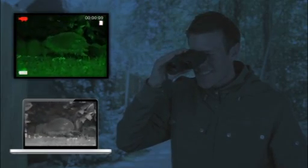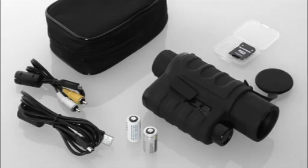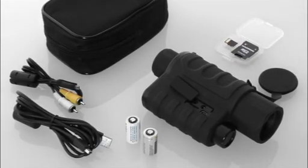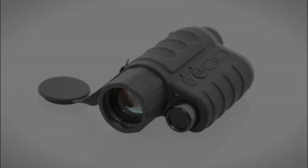The Maganon NV4D Night Vision Device is ready for immediate use, being equipped with a storage bag, two CR123A lithium batteries, a video and USB cable, as well as a 4GB microSD memory card. The Maganon NV4D Night Vision Device turns night into day for you.